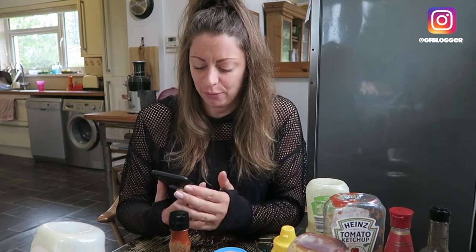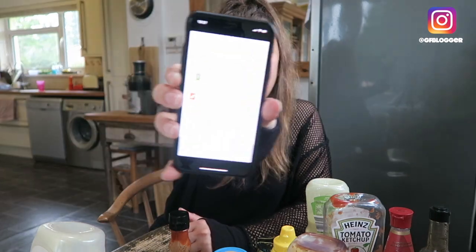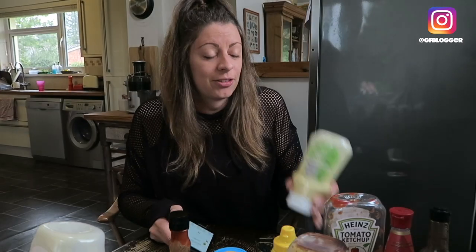Because all I need to avoid is gluten — so that includes wheat, barley, rye, the usual sort of thing. Which I will cover in another video if you guys want me to, so let me know in the comments. But this has come up with a big fat tick, which means this product is safe. So this is going back in my fridge after this video.